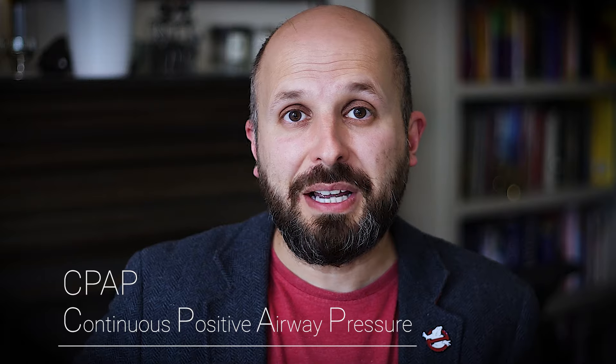Hi there, my name is Vic Veer. I'm the head of the Sleep Surgery Department at the Royal National ENT Hospital in Central London. In this video I want to tell you about how I help people use CPAP for their sleep apnea.